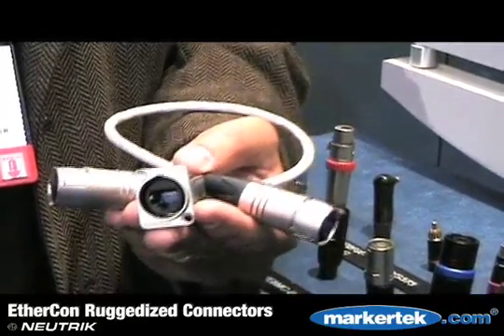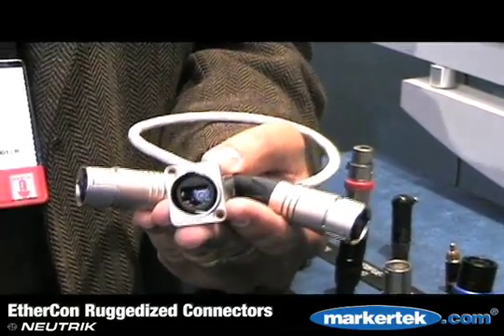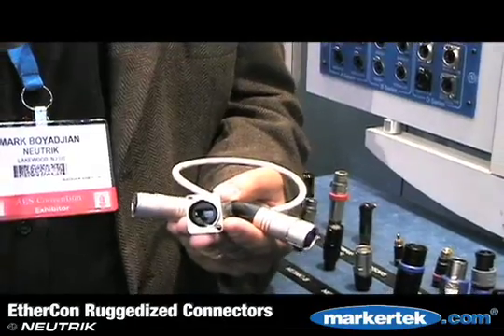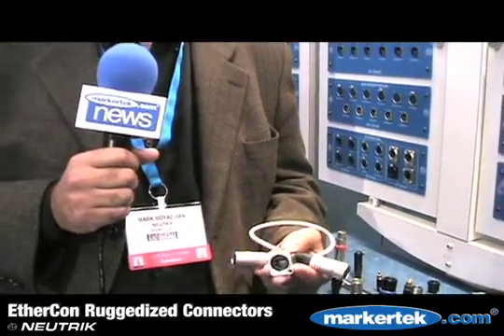It also features a keystone style receptacle that fits into a standard D-series housing. If you're already using Neutrik products, this product will drop right in. And if you don't necessarily need a ruggedized solution on the front of your panel, we also accept the standard RJ45 Cat6 in the front as well. Again, an innovation from Neutrik that we're very proud of and we hope will meet your needs and your customers' needs.